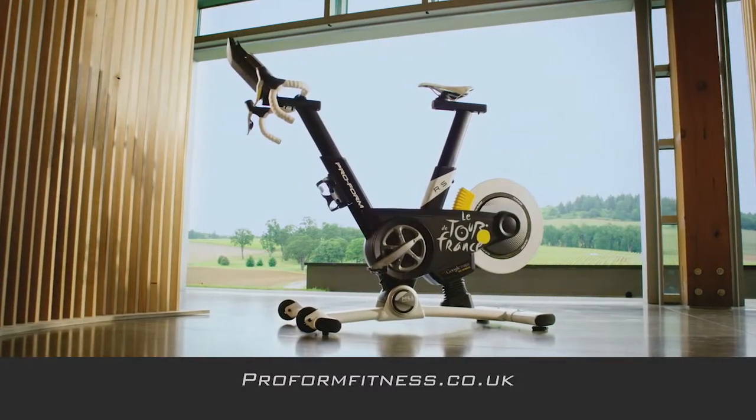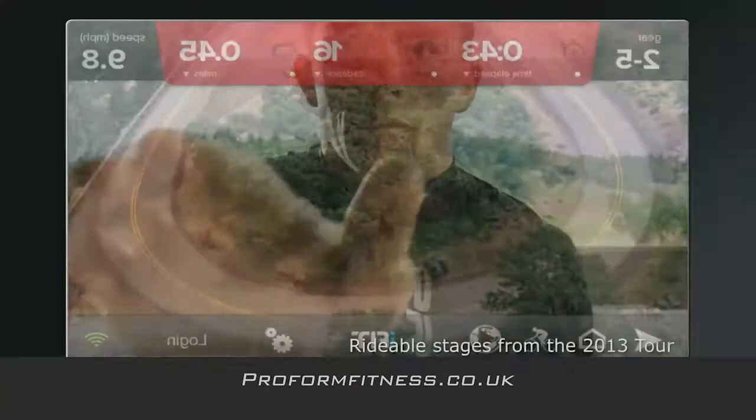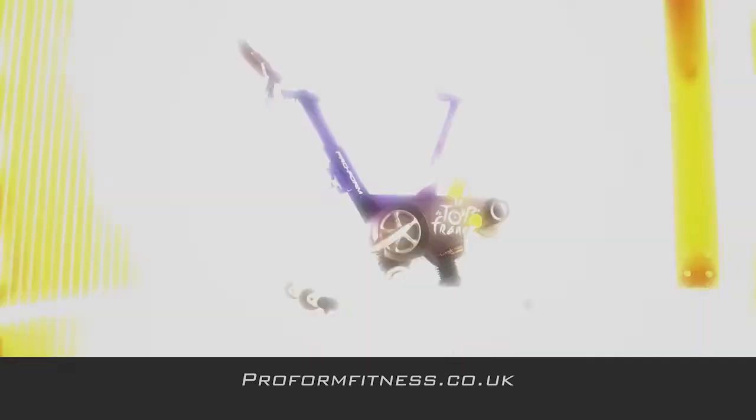Work out at home and experience the thrill of a road race with ProForm and the official training bike of La Tour de France. Featuring rideable stages from La Tour, you can also plot your own real-world routes where the incline matches the terrain.